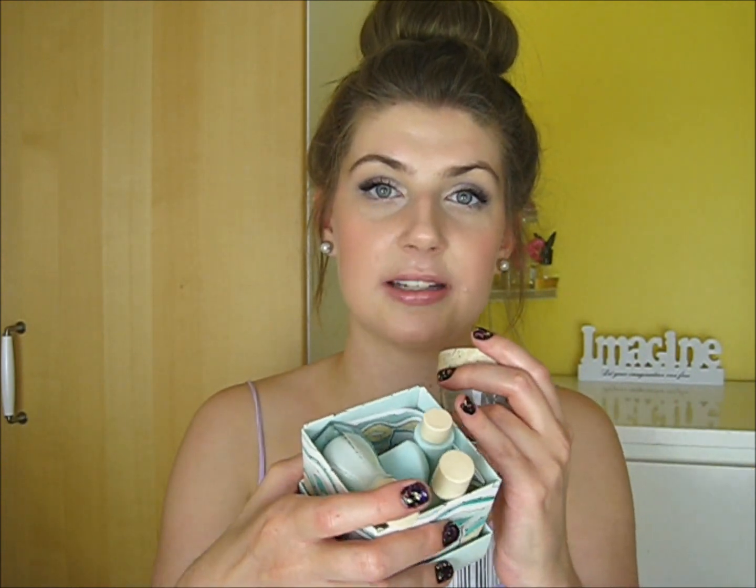Hey guys, I hope you're doing well. Today I'm doing a review of the Benefit skincare range. Sorry if my voice is a little bit raspy but I do have a bit of a cough and cold at the moment. Around mid last year I bought a little sample pack of the Benefit skincare range, so it came with little mini sized products to try out. I also bought a full size of the moisturizer.